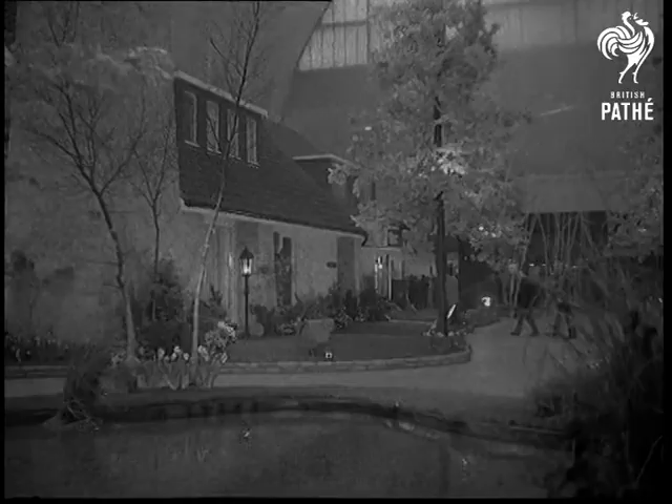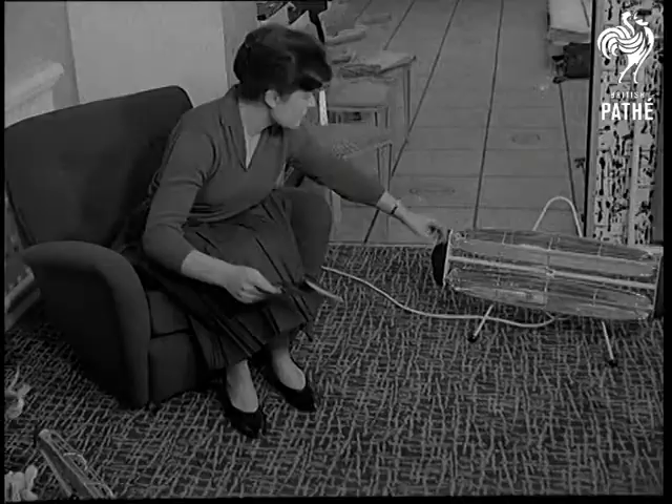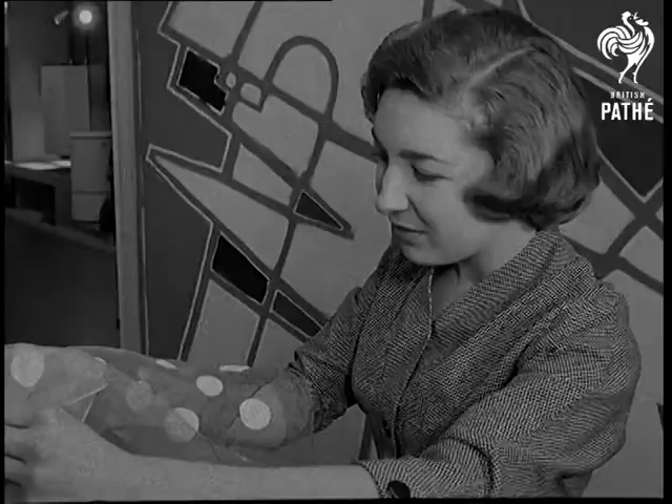All this a prelude to the modern home of ordinary people, equipped on up-to-the-minute lines. Elegance is the keynote of most things — elegance and efficiency.